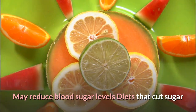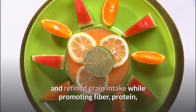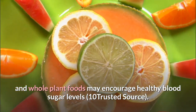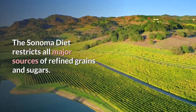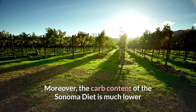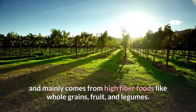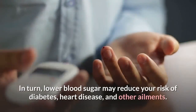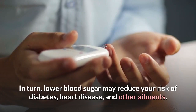Diets that cut sugar and refined grain intake while promoting fiber, protein, and whole plant foods may encourage healthy blood sugar levels. The Sonoma diet restricts all major sources of refined grains and sugars, and its carb content is much lower than that of a typical Western dietary pattern, coming mainly from high-fiber foods like whole grains, fruit, and legumes. In turn, lower blood sugar may reduce your risk of diabetes, heart disease, and other ailments.